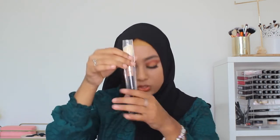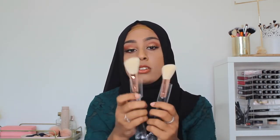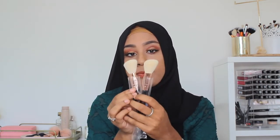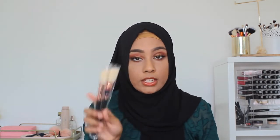I also picked up some brushes from Sigma. I got two of the F40s — I already have this brush in my kit but I use it quite often, so I picked up two of those. They're really nice brushes, you can use them for blush, contour, and bronzing. It's one of my favourite brushes to use on clients, so I wanted some extras.